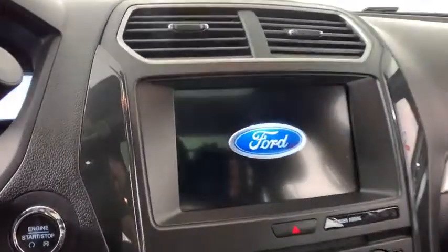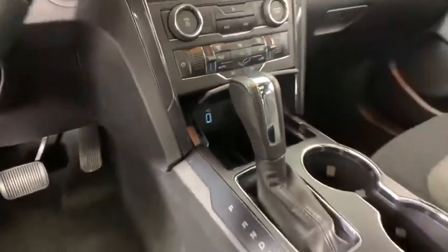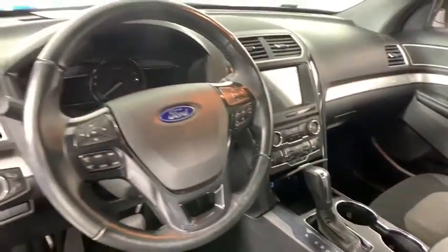AM FM stereo with CD player, four wheel disc brakes, security system, electronic stability control, compass, fog lights, power windows, trip computer, rear window defroster, CD player.